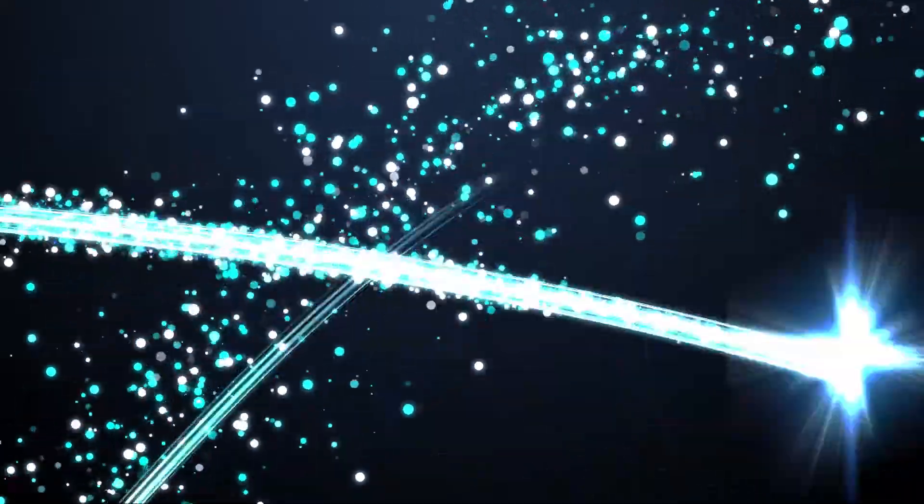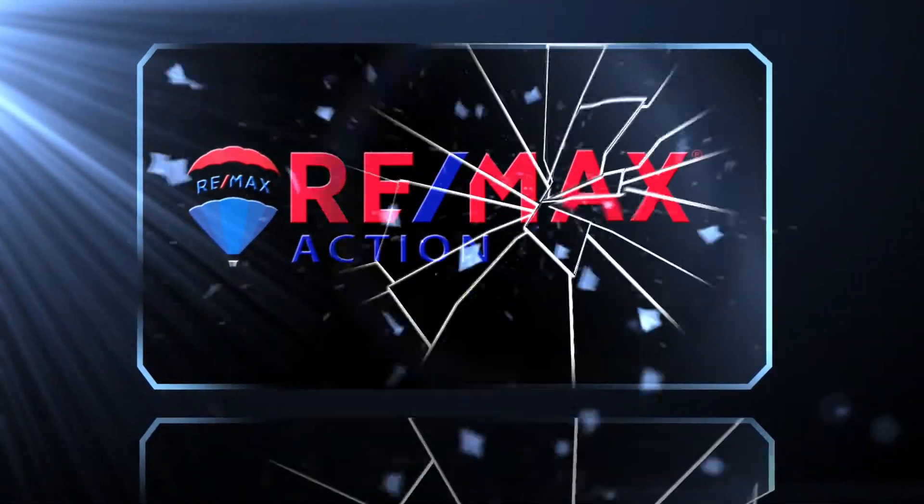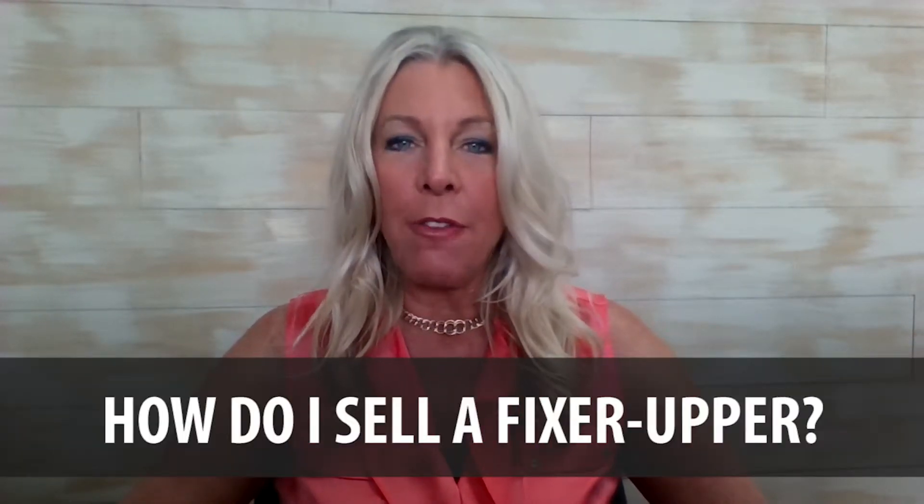Today I'm going to be answering the question: how do I sell a fixer-upper? Hi, Susan Heller, coming to you from sunny southwest Florida. Thank you so much for visiting our video blog. Topic today: how do I sell a fixer-upper?